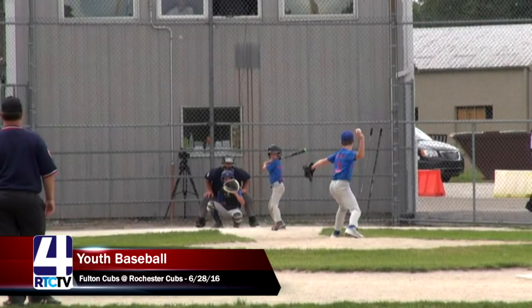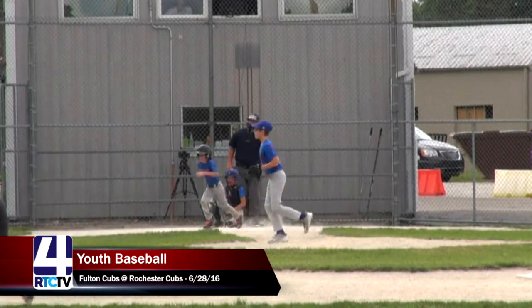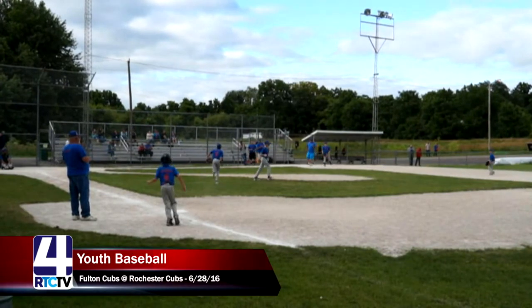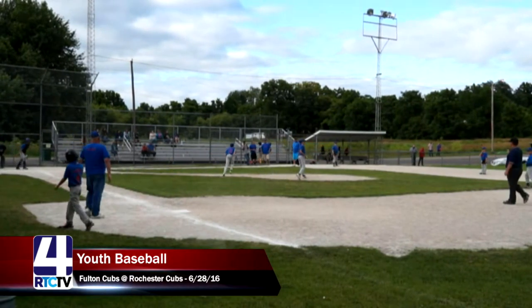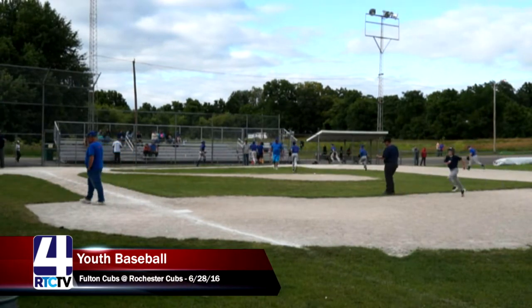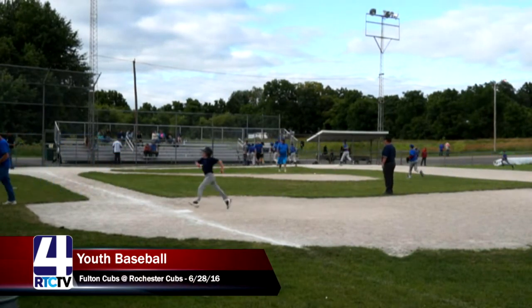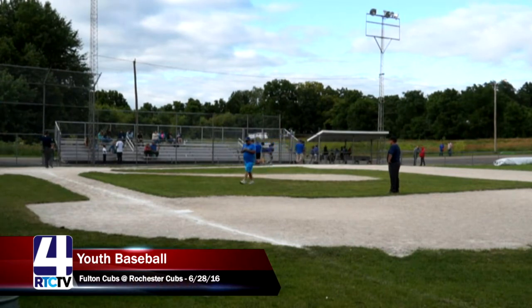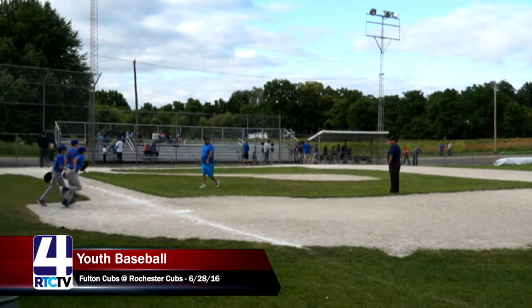Brock hits a pop fly that is caught on a diving catch by the first baseman — that will end the inning for the Fulton Cubs. They head to the dugout to grab their gloves for defense, not scoring in that inning for the first time in the game. The score is 8-6, Rochester Cubs in the lead, heading into the bottom of the third.